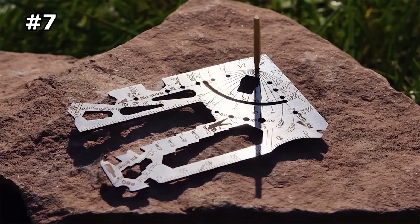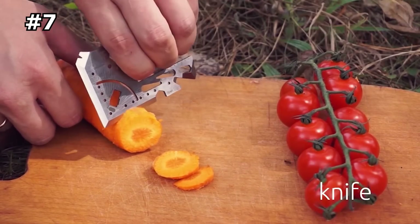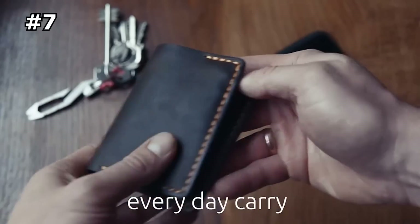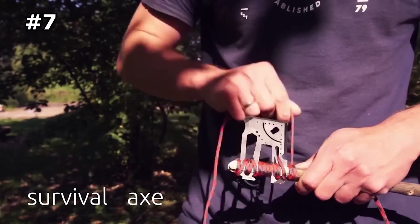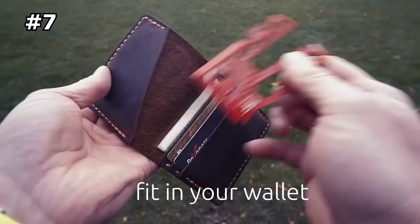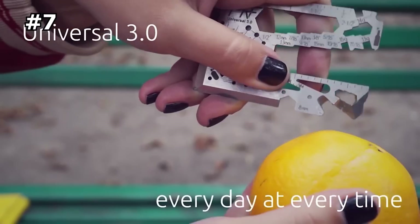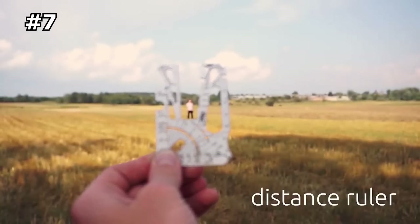Number seven: MRF Universal 3.0. For preppers or survivalists, nothing is too much. The MRF Universal 3.0 multi-tool would be a nice addition to any survival gear collection. Anyone can benefit from this thin tool card — from backpackers to hikers, hunters, and campers. Can you imagine the possibilities when you have 60-plus tools in the palm of your hand? The MRF Universal 3.0 credit card multi-tool can do things that ordinary tools can't, whether it's cutting, prying, or turning nuts and bolts.